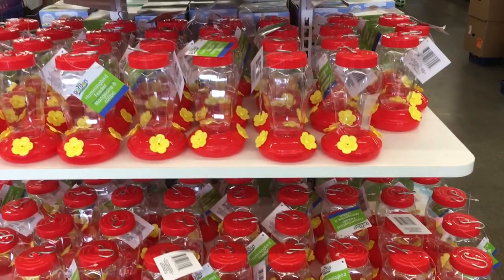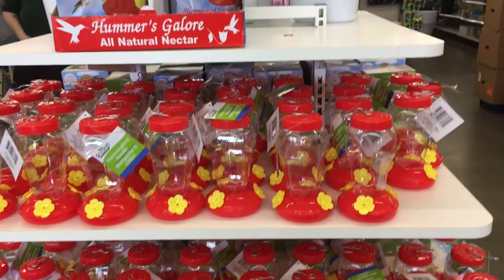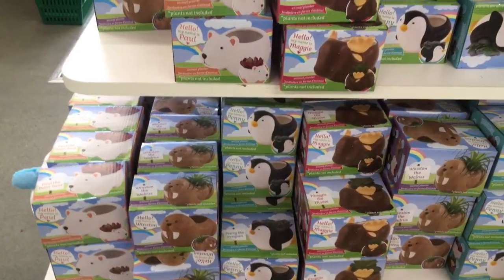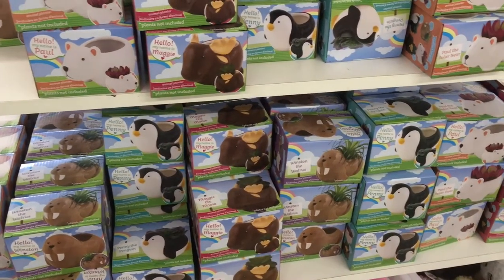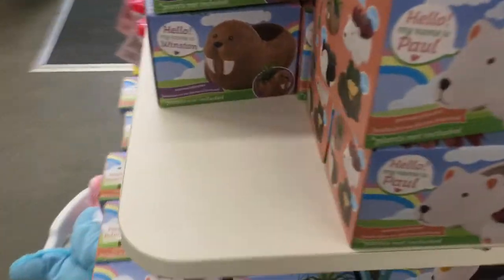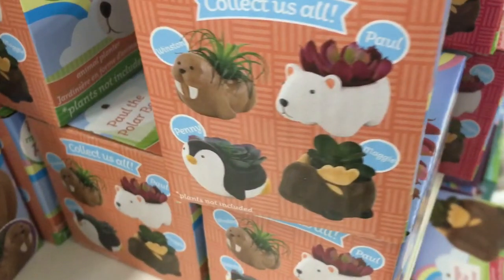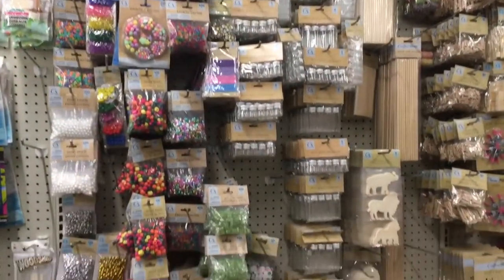First off, the hummingbird feeders are out. These are not new or rare, but they are a sure sign that spring has sprung at the Dollar Tree. One thing I was excited to find was these planters. They had these over Christmas time, but I wasn't able to find them in my neck of the woods. They have the polar bear, the moose, the penguin, and the walrus.